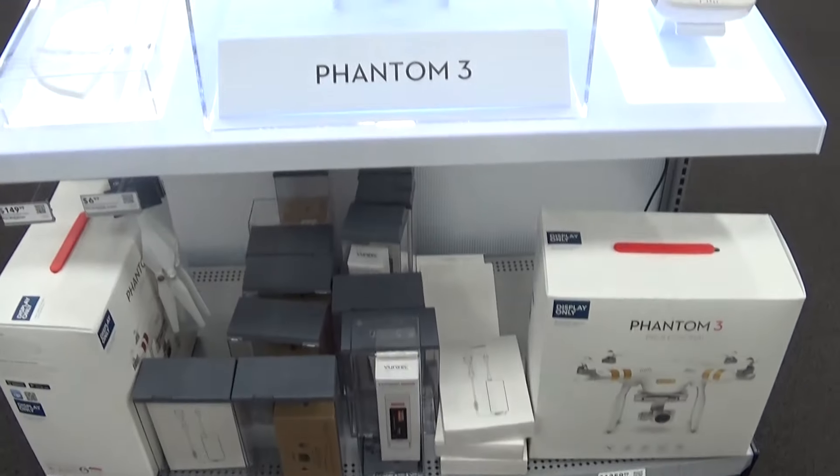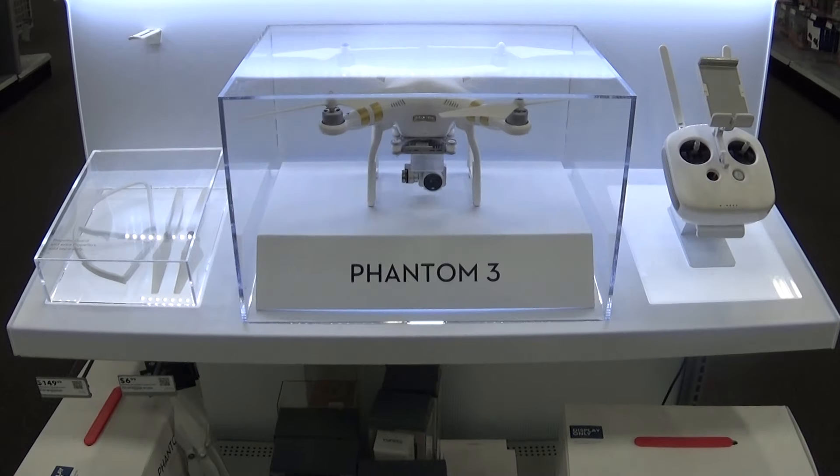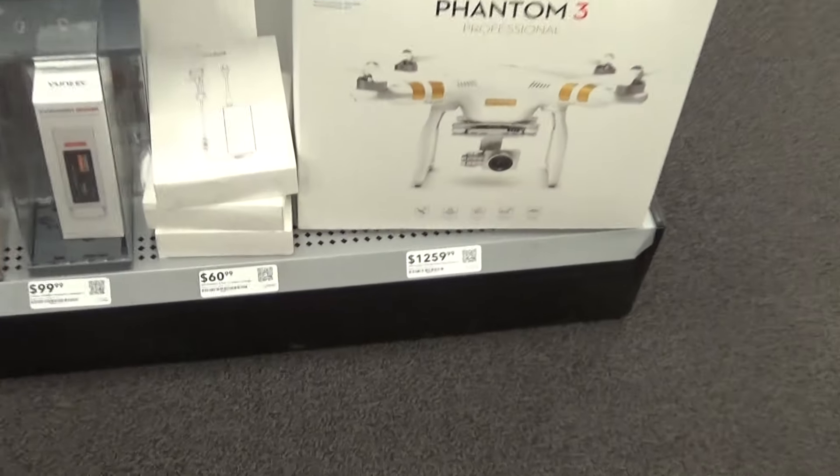Hello YouTube subscribers and friends. I'm here at Best Buy, I seek out the truth. Checking out this Phantom 3 — it's priced here. This is a professional model.